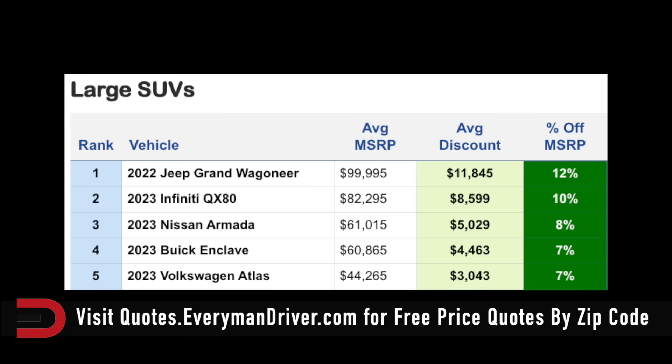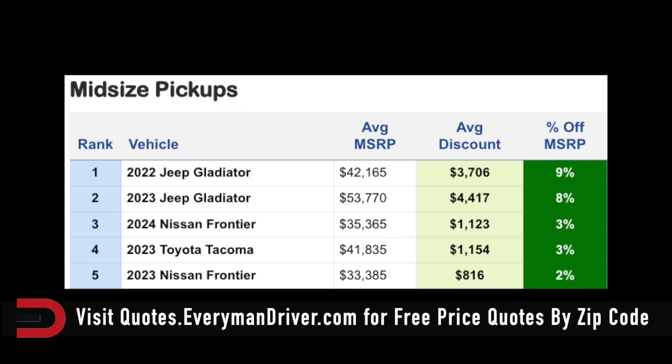Moving on to midsize pickup trucks: the 2024 Frontier is 3% off, about $1,100 if you want that one. The 2023 Jeep Gladiator has a $4,400 off average discount. The 2022 model is 9% off — they're still trying to sell that one — $3,700 is the discount. Interestingly, they're giving you a bigger discount off the 2023.